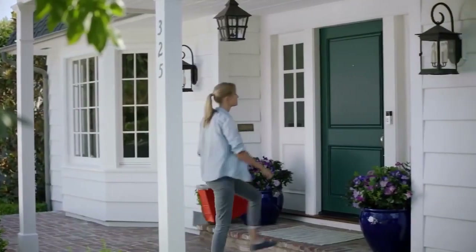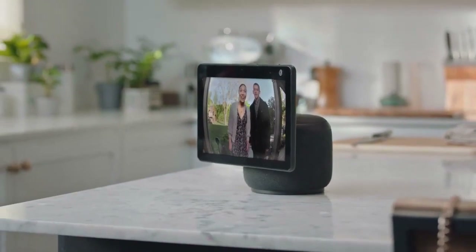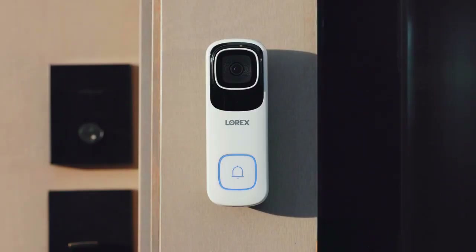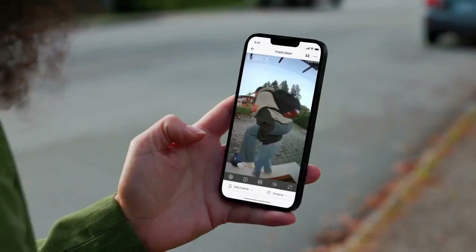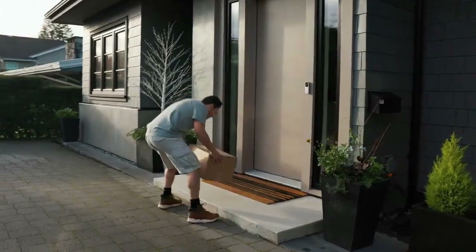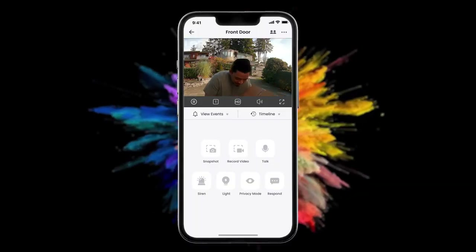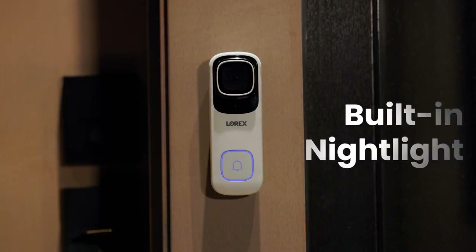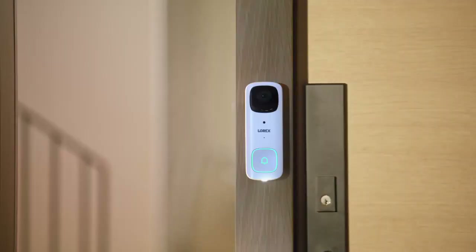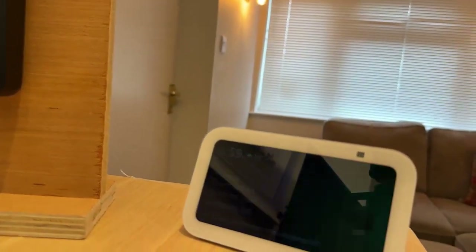That's it for today's video. I hope you enjoyed this review of the best connected doorbells for 2024, and found it helpful in choosing the right one for your home or office. As you can see, there are many options available. Each one has its own pros and cons, so it really depends on your personal preferences, budget, and needs. Let me know in the comments below which one you like the most, and why. And don't forget to like, share, and subscribe for more smart home gadget reviews. Thanks for watching, and I'll see you in the next one. Bye.